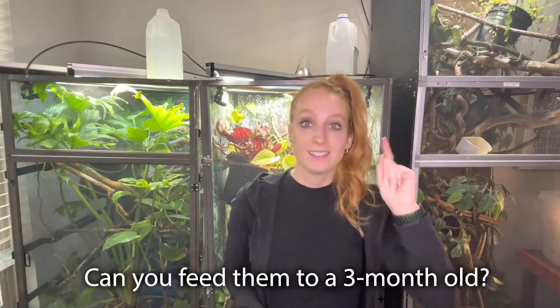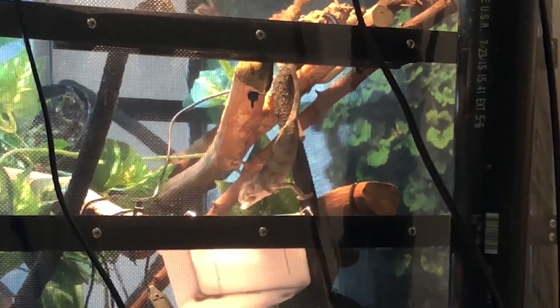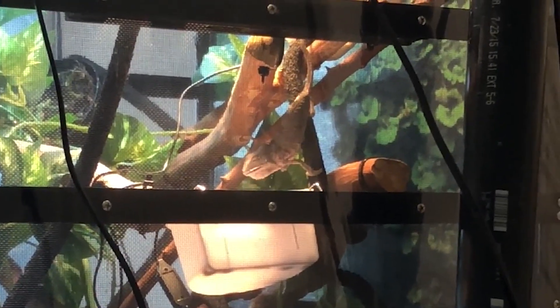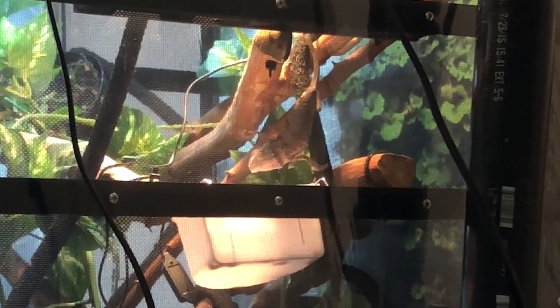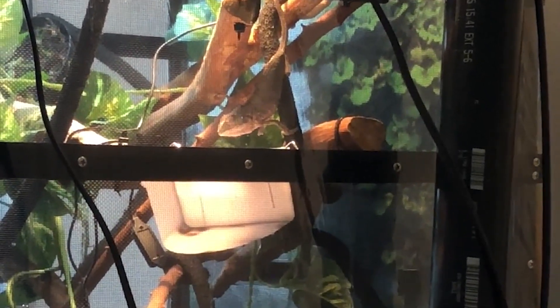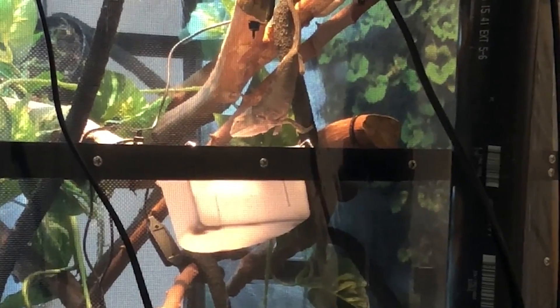Can you feed them to a 3-month-old chameleon? Yes, you can — this is the amazing thing about dubia roaches, they come in a variety of sizes. The smallest are nymphs, which are tiny little baby dubia roaches. You can easily feed those to a 3-month-old chameleon, and I'd highly recommend it. The general rule of thumb is you don't want the bug to be any bigger than the width between the eyes of your chameleon. When you buy them online, they typically list sizes like 1-inch or 1/4-inch so you can gauge accordingly. All my guys are adults, so they're all on large dubia roaches.